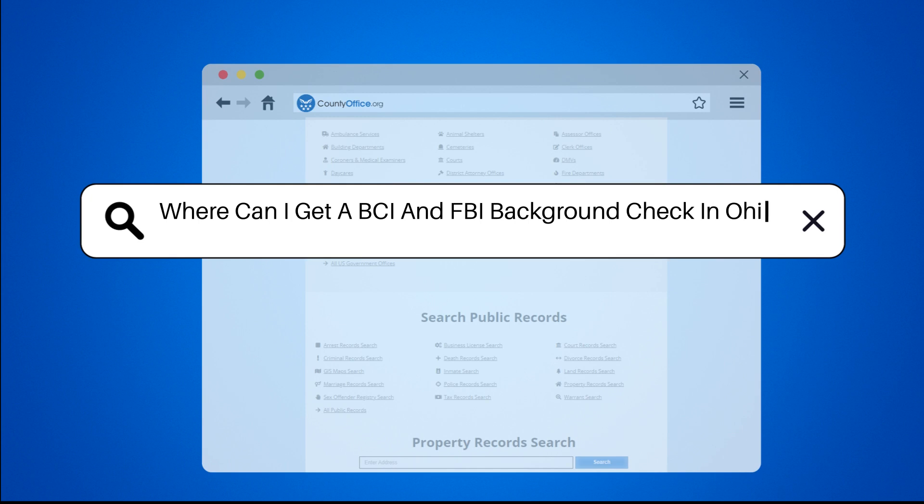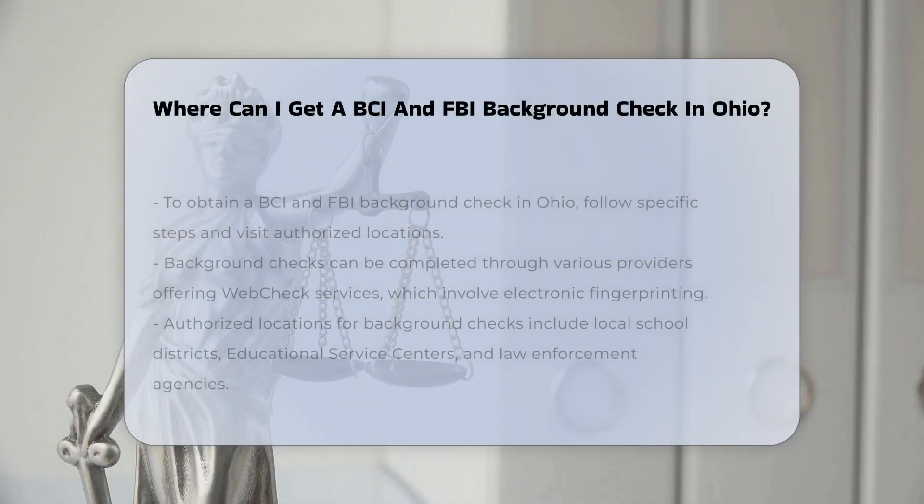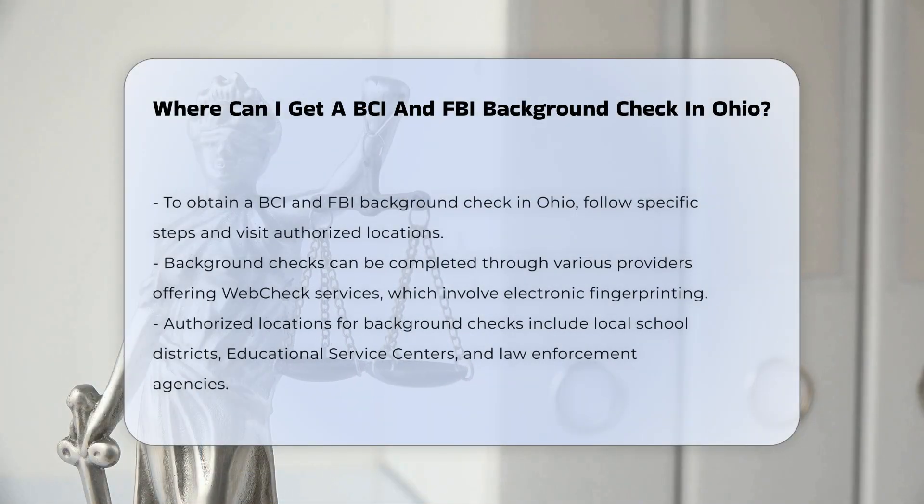Where can I get a BCI and FBI background check in Ohio? To obtain a BCI Bureau of Criminal Investigation and FBI background check in Ohio, you need to follow specific steps and visit authorized locations.